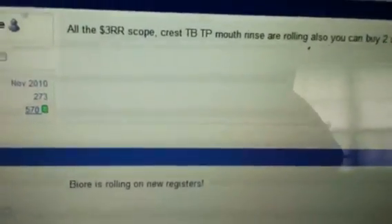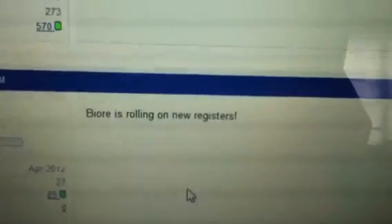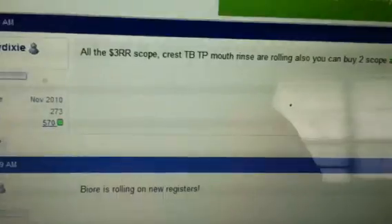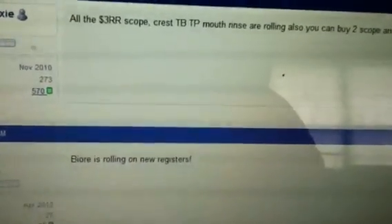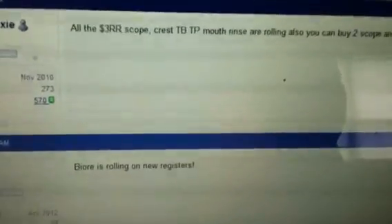I'll probably come back later with another Walgreens video. And the Biore — I gotta check if I had that in my transactions. Anyway, that's the word on the street, and if I come up with anything else from Slick Deals I will let you guys know. Happy shopping, happy savings, bye!